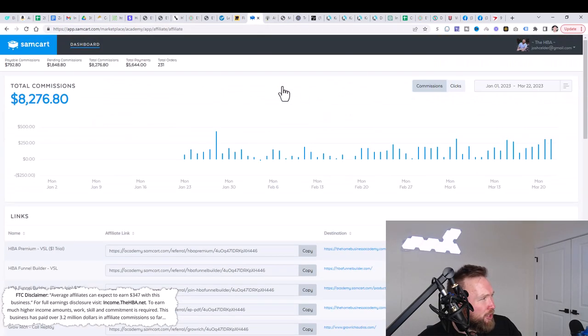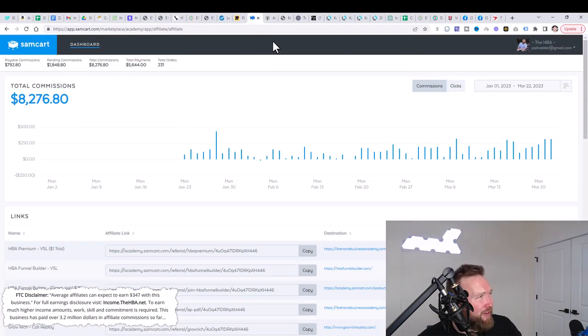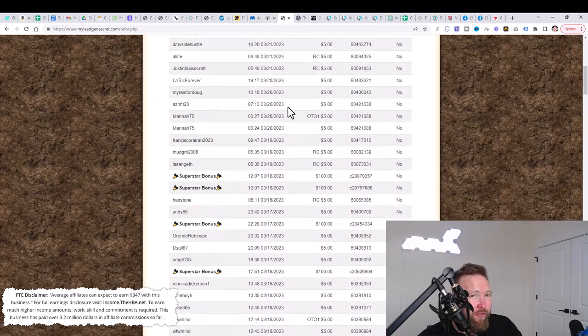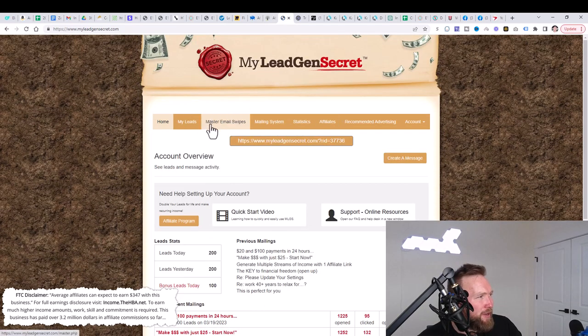So when you add up the two income streams, that's well over $11,000 — nearly $12,000. Let me know in the comments below if you'd like me to create another video showing you exactly how to promote My Lead Gen Secret and how I got that extra $3,500. Let me know in the description below and let's go ahead and continue on.